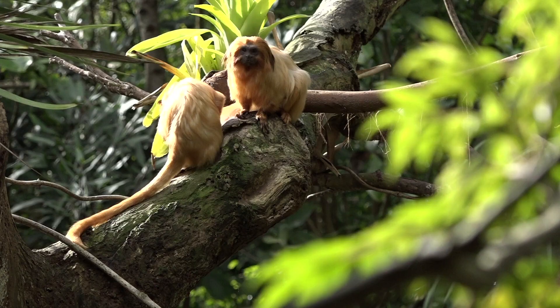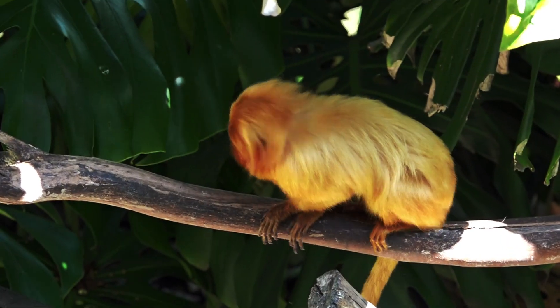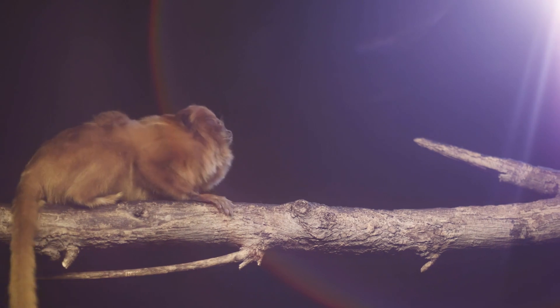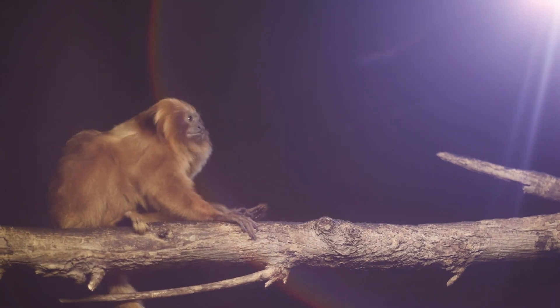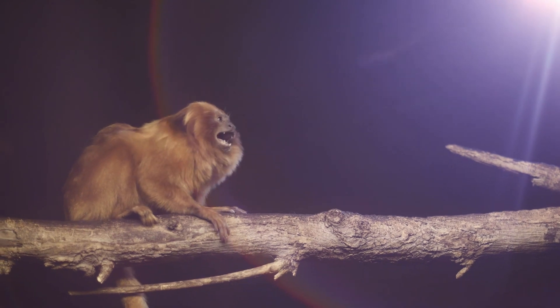Tamarins are social animals who move and sleep in groups in places like hollow tree cavities or dense vines that are far from the forest floor. They move from nest to nest each day to minimize the odds of predators finding them.